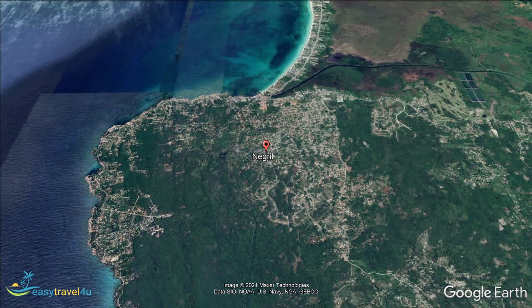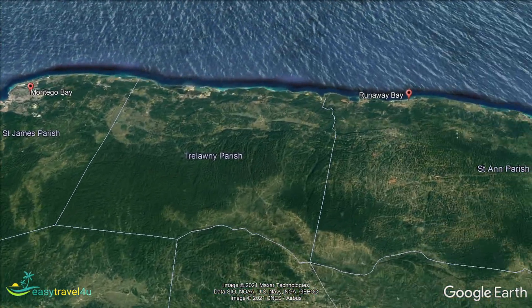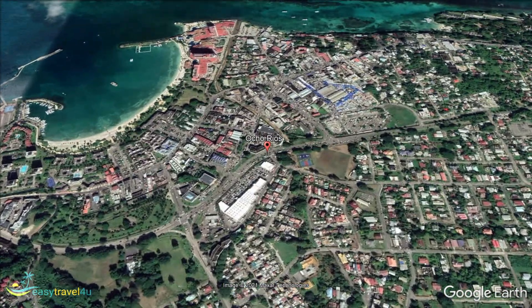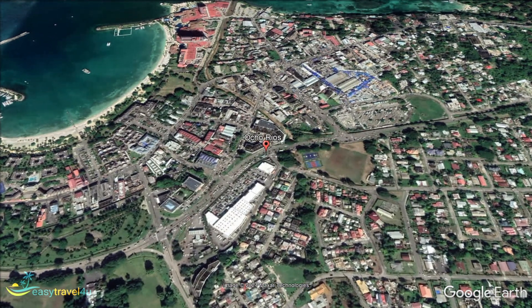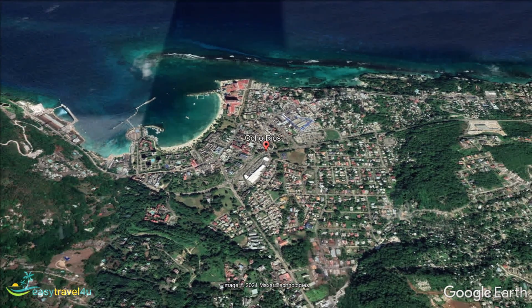Ocho Rios is one of the most popular tourist destinations on the island. Home to an abundance of all-inclusive resorts and family-friendly hotels, this is a particularly popular place for families to stay in Jamaica. Located along the north coast, there are plenty of nearby beaches to enjoy. Ocho Rios Beach and Mahogany Beach are both within the town itself, easy to get to and offering water sports and beach bars aplenty, providing both convenience and comfort.